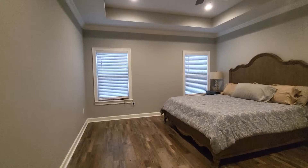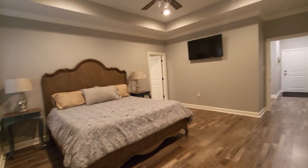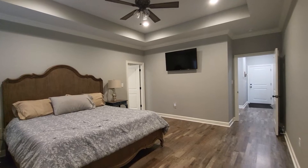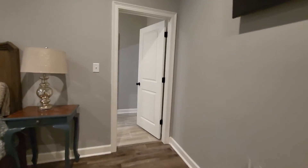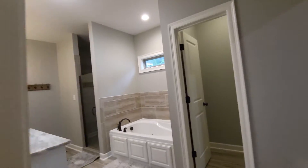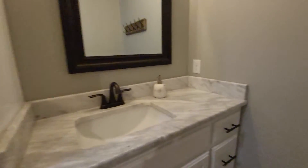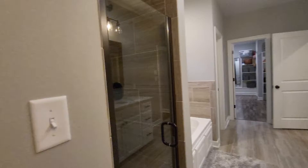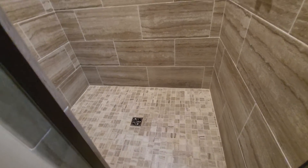If you go straight down the hallway, you come to the primary bedroom. As you can see, this thing is enormous — great size. It's got lovely tray ceilings and a wall-mounted TV. Going into the bathroom, you've got his and her sinks with equal cabinet space. There's a lovely shower with a wooden bench. This must have been done not too long ago at all — it's just phenomenal.